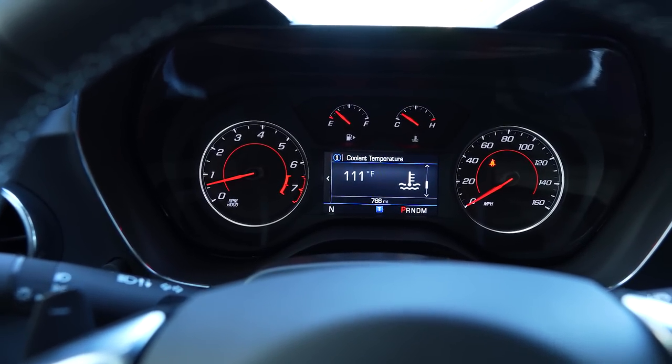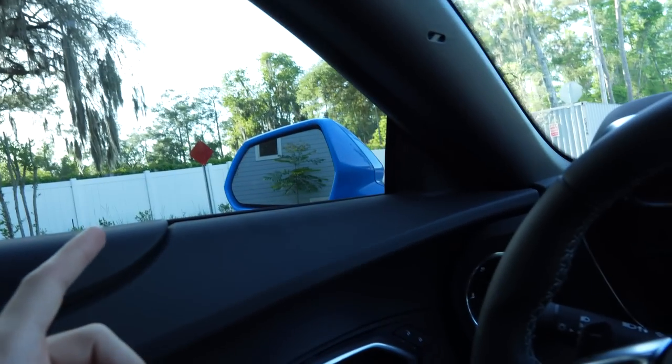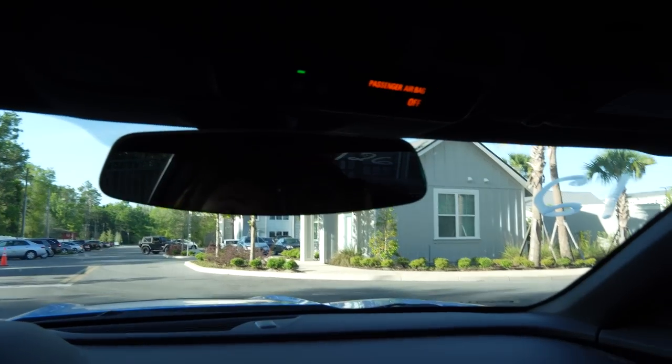We're going to go through the main things and features of this car. In regards to rear visibility, you literally cannot see anything. I have my mirror set up like this and every time I make a lane change I'm looking back multiple times. In the Mustang I have a blind spot sensor, but you can see way more out of the back window and the side windows. You can't see anything out of the back at all.